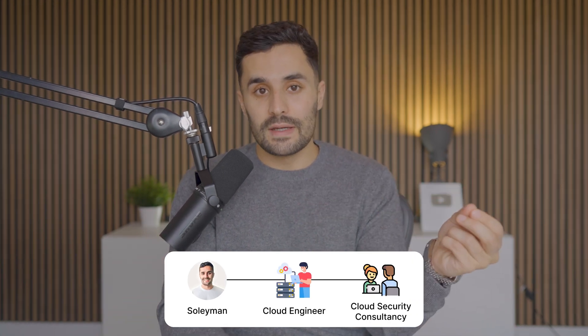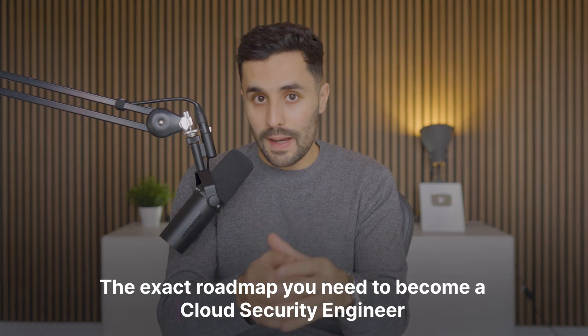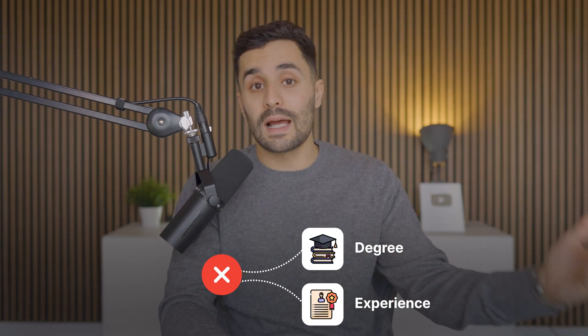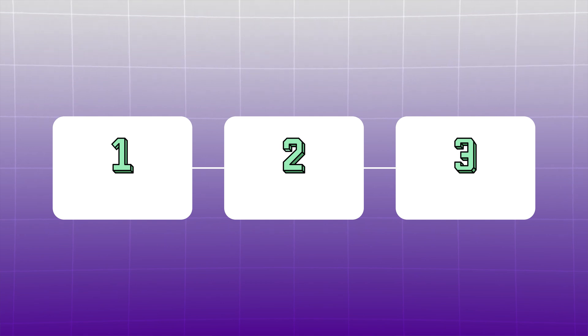Hi, I'm Suleiman. I'm a cloud engineer and I run my own cloud security consultancy. Today I'm revealing the exact roadmap that you need to become a cloud security engineer. After a decade in IT and helping hundreds of students succeed, I know one thing for certain: you don't need a degree or years of experience to break into cloud security. I've broken it down into three simple phases: Learn, Build, Own.